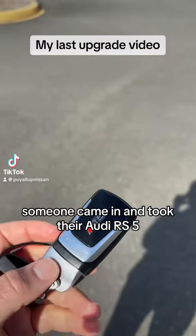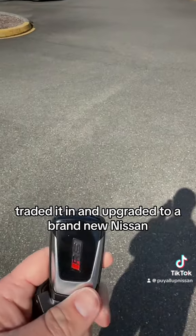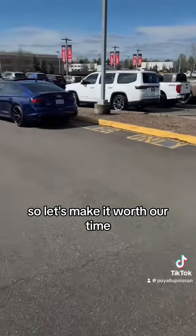Someone came in and took their Audi RS5, traded it in, and upgraded to a brand new Nissan. And by the way, this is the last upgrade video I'm going to do on this account. So let's make it worth our time.